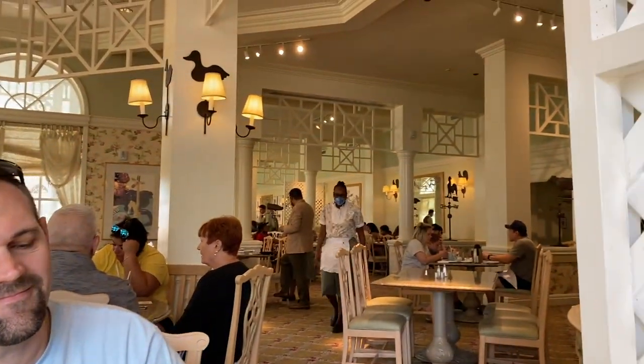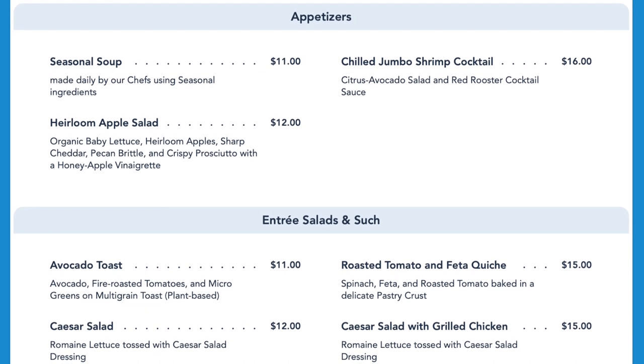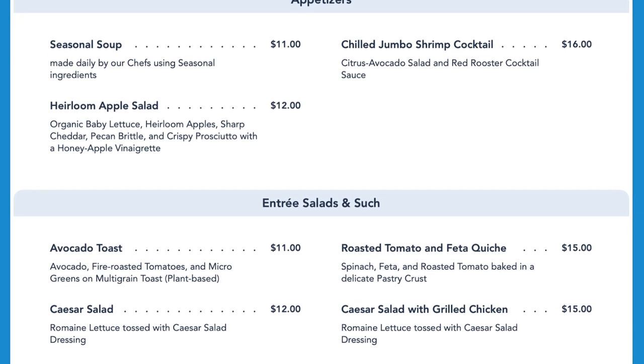We have a nice little two-seat booth right here. The Grand Floridian Cafe is open for breakfast, lunch and dinner, and the menu offerings are the same for breakfast and lunch with a separate dinner menu.